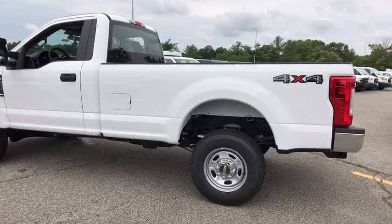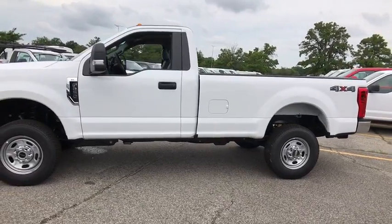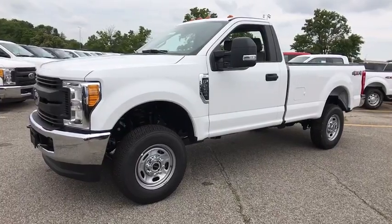The 2017 Ford F-250 Super Duty — head-to-head fuel efficiency, head-to-head towing, head-to-head torque. Ford F-250 Super Duty.